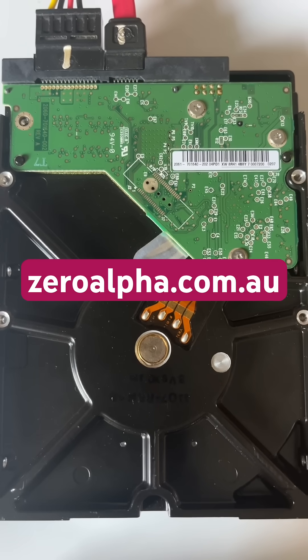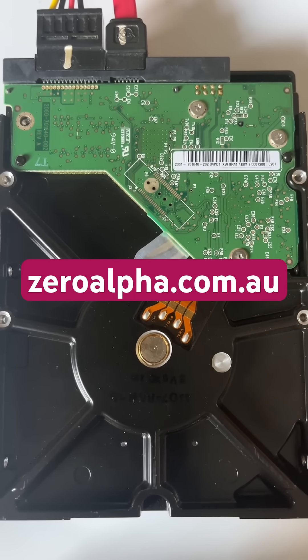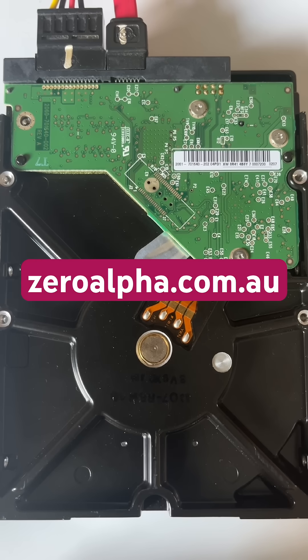If you need data recovery from a Western Digital hard drive that stopped working, you can mail in from anywhere in the world or drop off in Australia. Visit zeroalpha.com.au and we will get your data back at the lowest price.